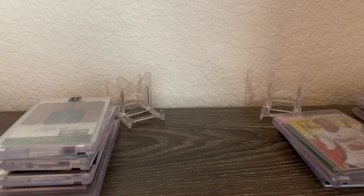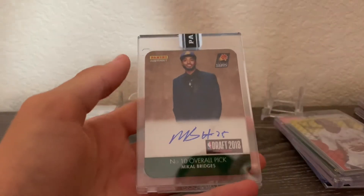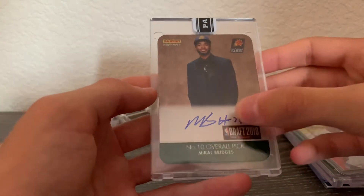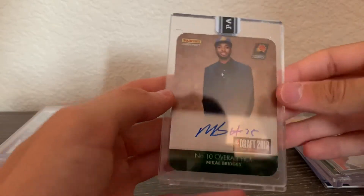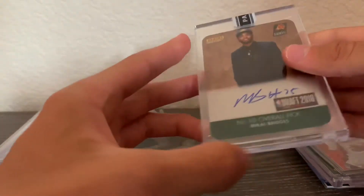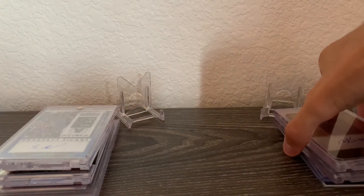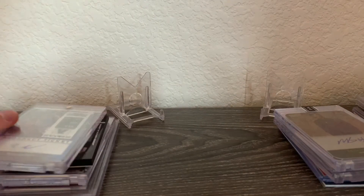Also from Panini Instant — this is a Mikal Bridges draft card, metal on-card auto, numbered 6 out of 10. He was the number 10 overall pick and this is number 25. I picked this up before Mikal Bridges really became a known good player. It's one of the first cards I actually bought myself when I got into collecting, so it means a lot.